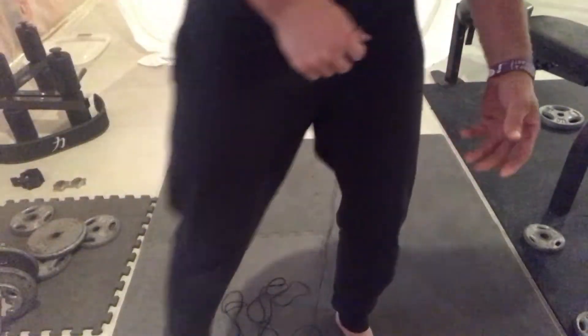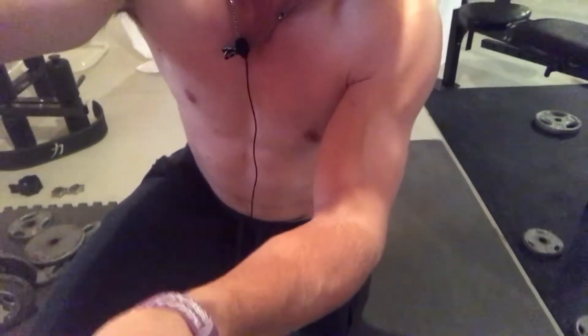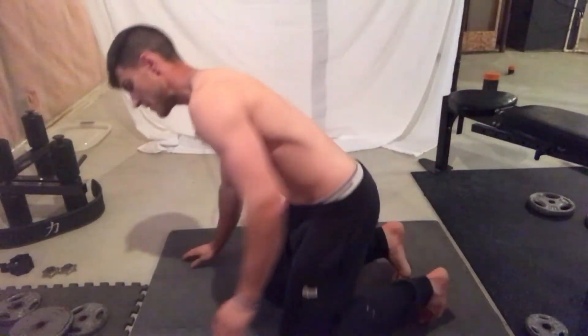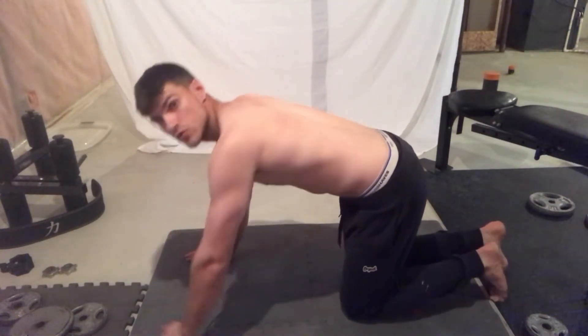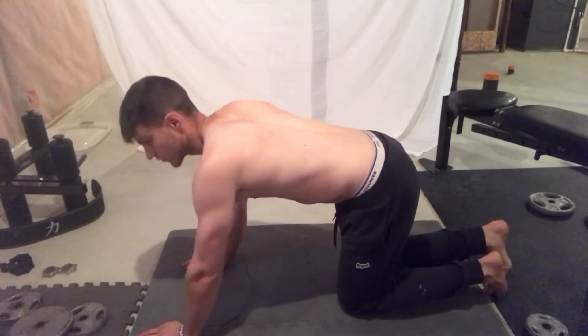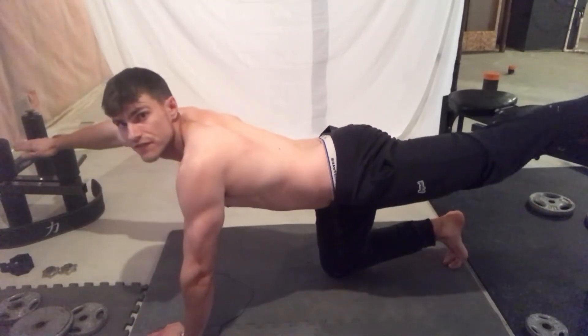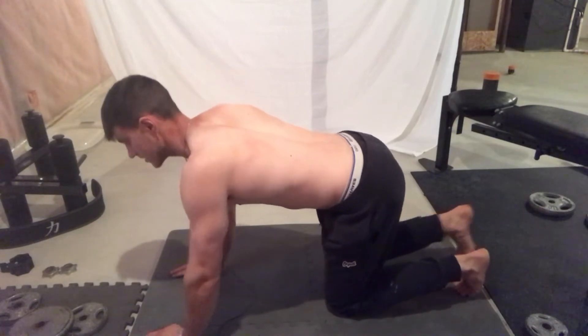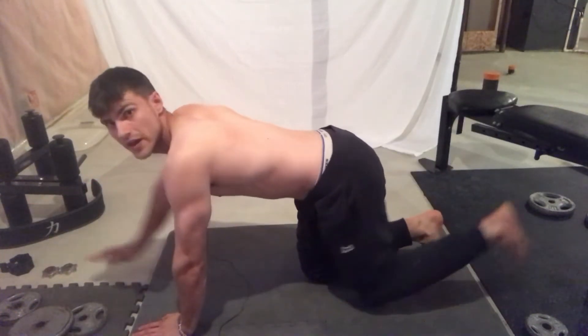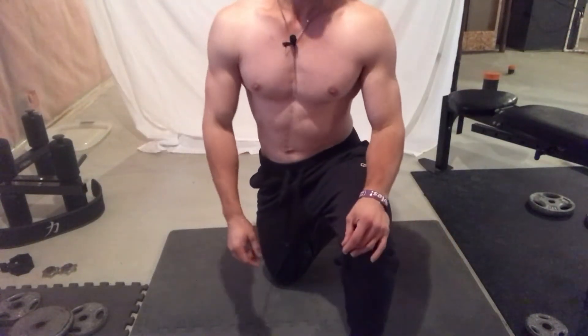The next exercise is the bird dog — some of you may have seen it before. You get into a bird dog position and raise one arm while simultaneously raising the opposite leg. This exercise is phenomenal — you can think of it as a yoga-style movement as well. It will work the pelvic muscles effectively.